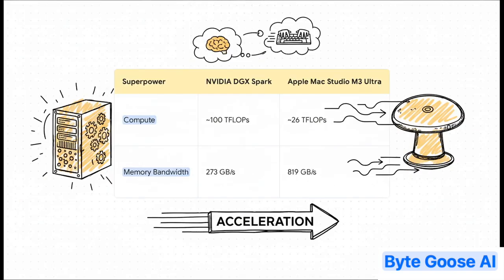And here are the specialists for a dream team. On one side, you have the NVIDIA DGX Spark — this thing is an absolute monster at crunching numbers, with around 100 TFLOPs of performance. Then on the other side, you've got the Apple Mac Studio M3 Ultra. Its superpower? A staggering 819 gigabytes per second of memory bandwidth — that's three times more than the DGX. So you have two powerhouses with completely different strengths.